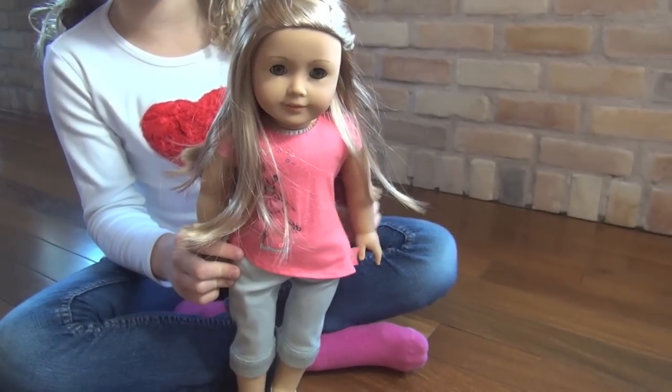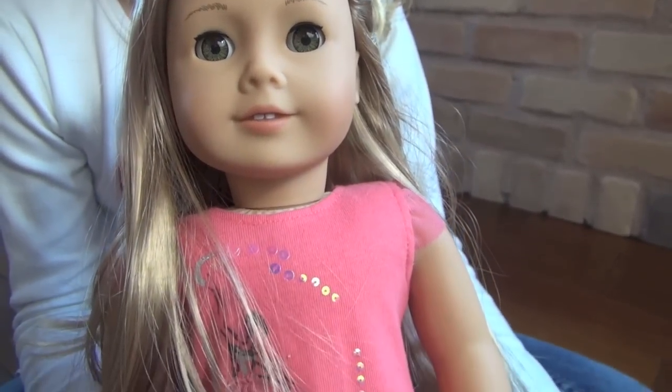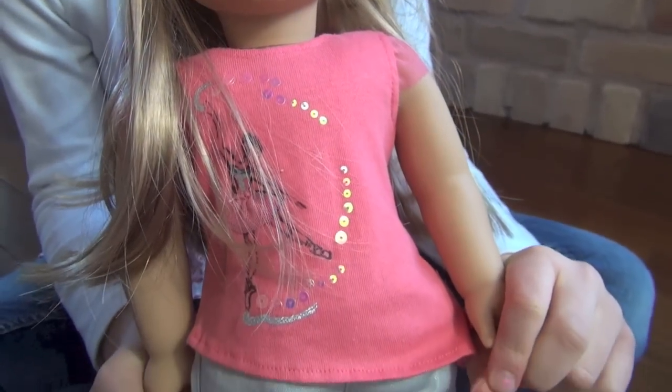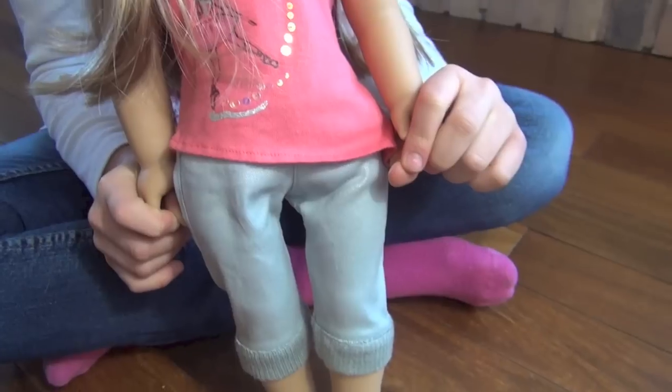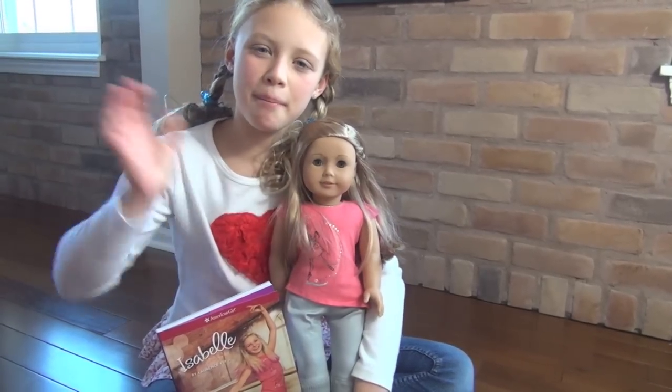This is one more look at what she looks like. So that's it — I just wanted to show her to you. See you next time. Bye!